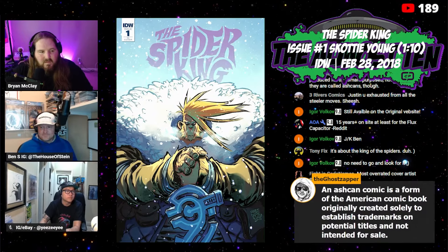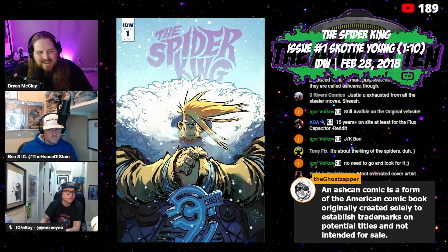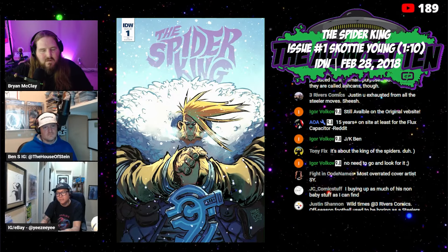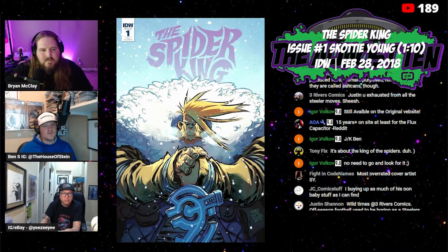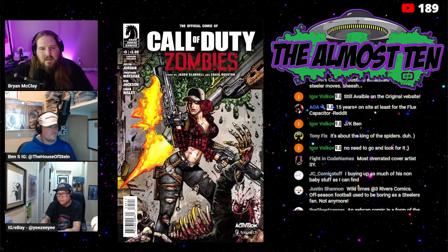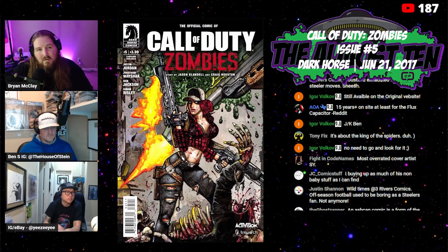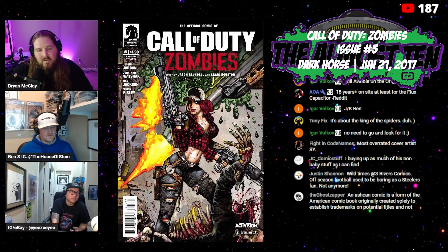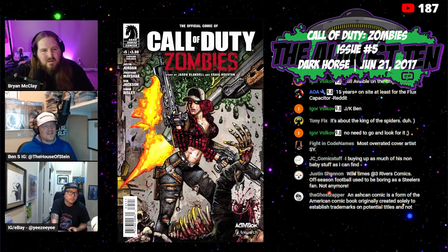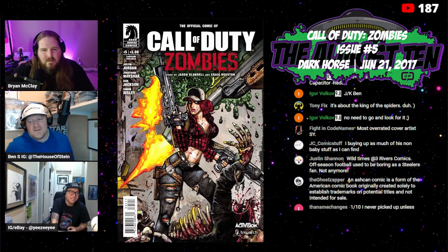Ghost Zapper says an ashcan comic is a form of American comic book originally created solely to establish trademarks on potential titles and not intended for sale. That makes sense. Why do they call it 'ashcan' though? Maybe because they were supposed to end up in the trash can. Next: a really cool old-school Simon Beasley cover — Call of Duty Zombies number five from Dark Horse in 2017. Simon Beasley did all the covers for these.